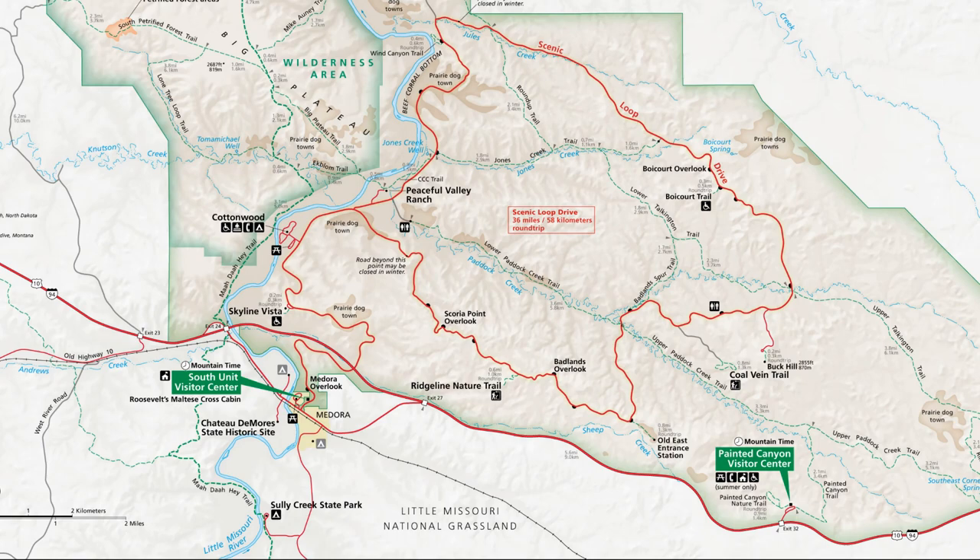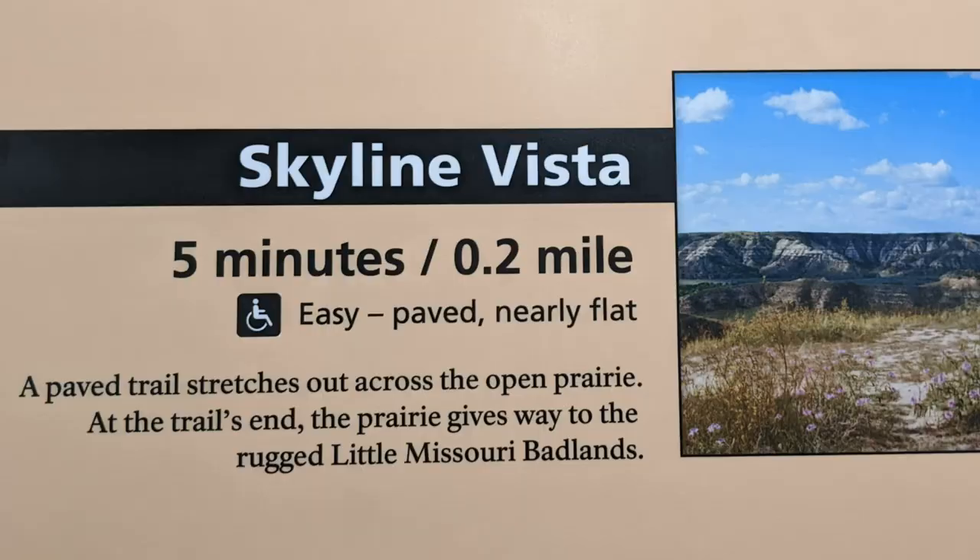The South Unit has a scenic loop that's around 36 miles long with pullouts along the way so you can take a look at all the pretty things. The first place we stopped was the Skyline Vista where we did a little hike — a very little hike, like 0.2 miles.